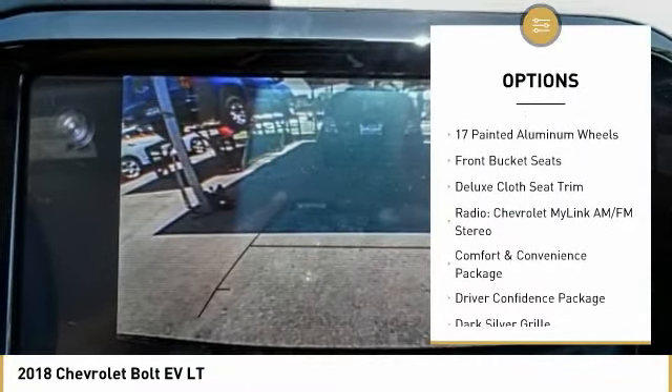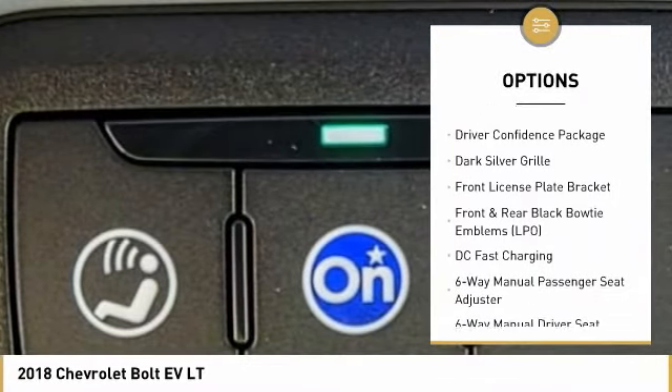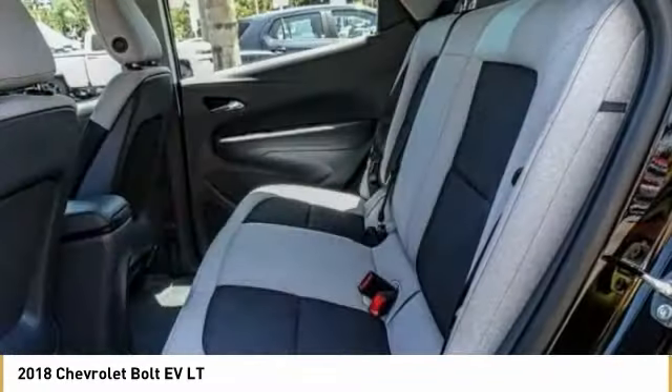Traction control, dual airbags, air conditioning, alloy wheels, power steering, four wheel disc brakes, security system, power windows, trip computer, rear window defroster.